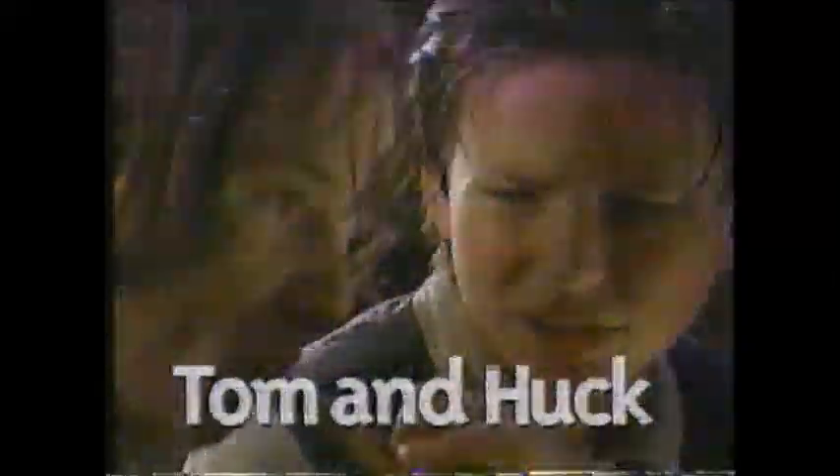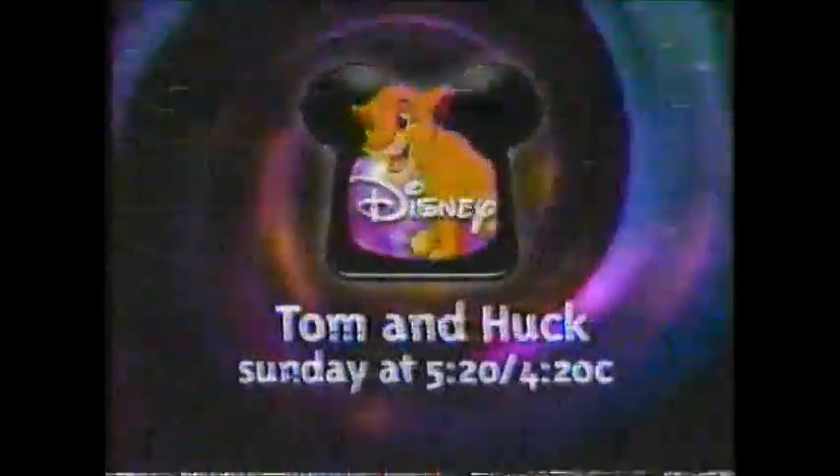Sunday, the boys are back — looking out for their friends, looking out for themselves, and looking for trouble. On Disney's Sunday Afternoon Movie, Jonathan Taylor Thomas stars in Tom and Huck. On the Sunday Afternoon Movie at 5:20, 4:20 Central, only on Disney.